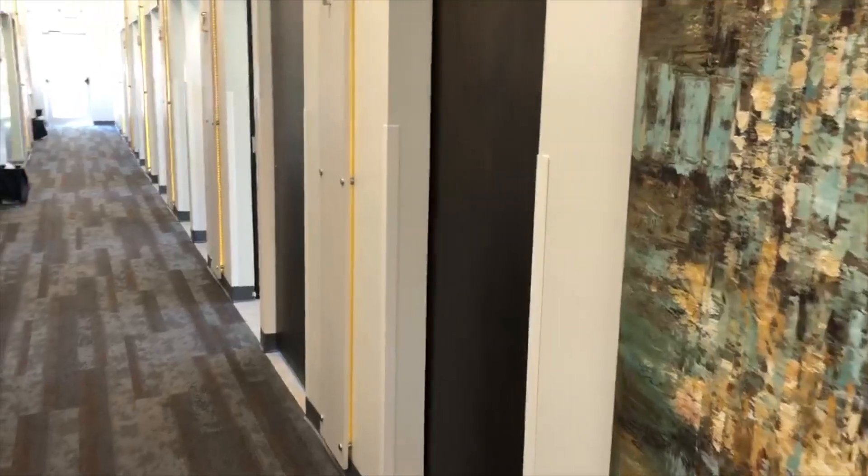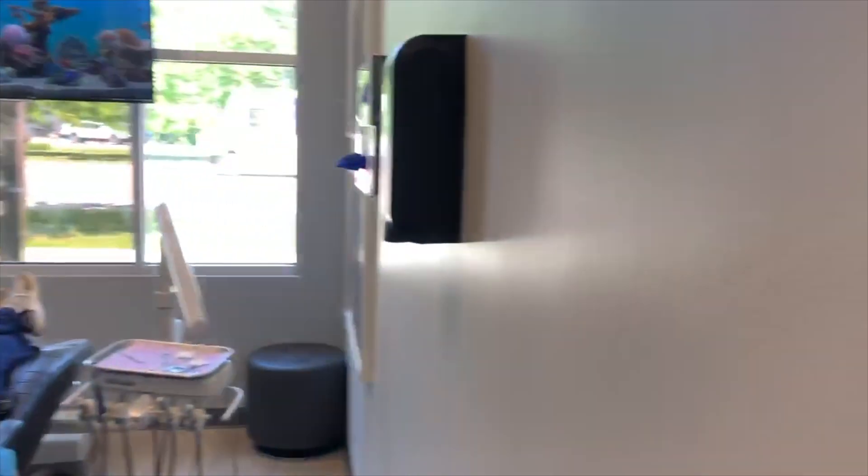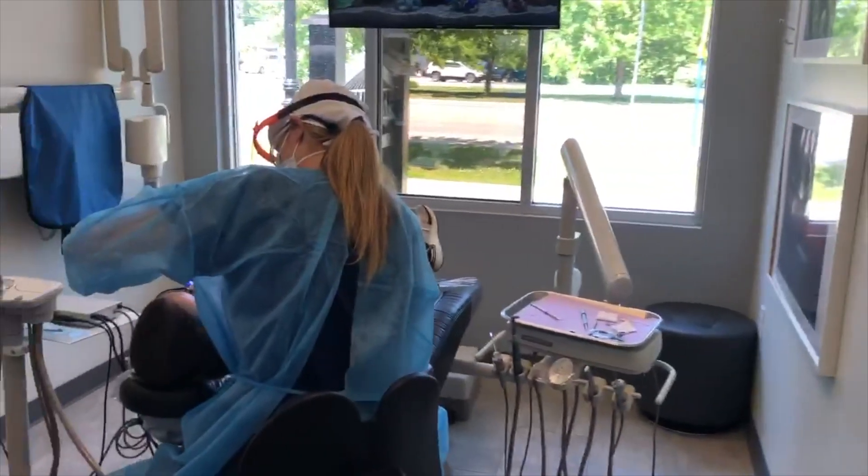Another great thing about our facility is that we outfitted the office when we built it to have pocket doors in each room. We built this in before just to give us a little bit more isolation as needed, and it's really needed right now. We just slide the door, and during your visit your operator will be contained with very minimal interaction with other people.